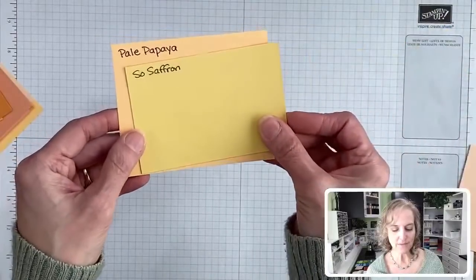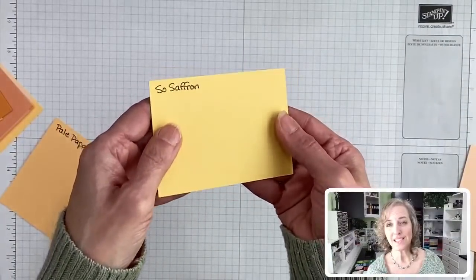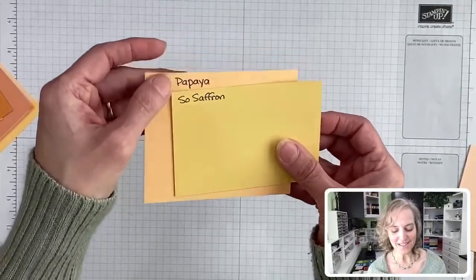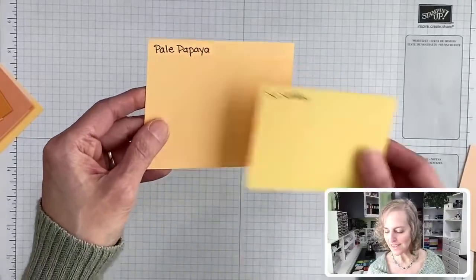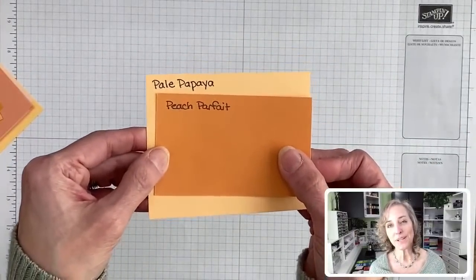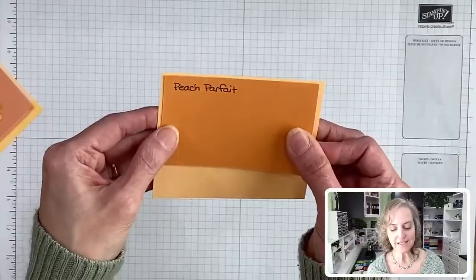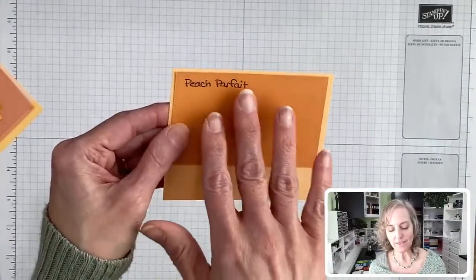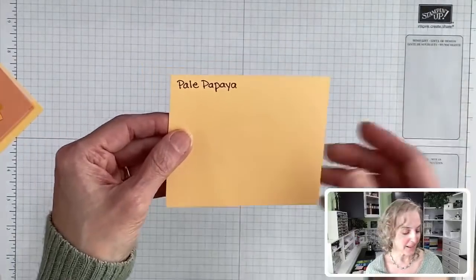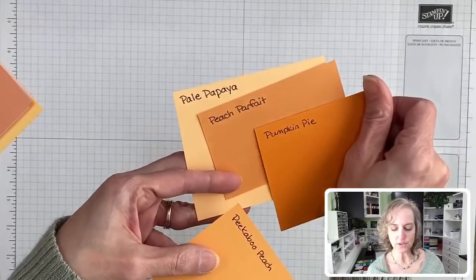So Saffron looks dusty and light yellow, but when you put it in here and compare it, it kind of looks bright, because the Pale Papaya color just makes it stand out more. We have Peach Parfait, which would be really nice with Pale Papaya. I would say this is like Peach Parfait lightened up — stamped off twice, is what it looks like. Pumpkin Pie was enjoyable too, but Peach Parfait is definitely a closer look.